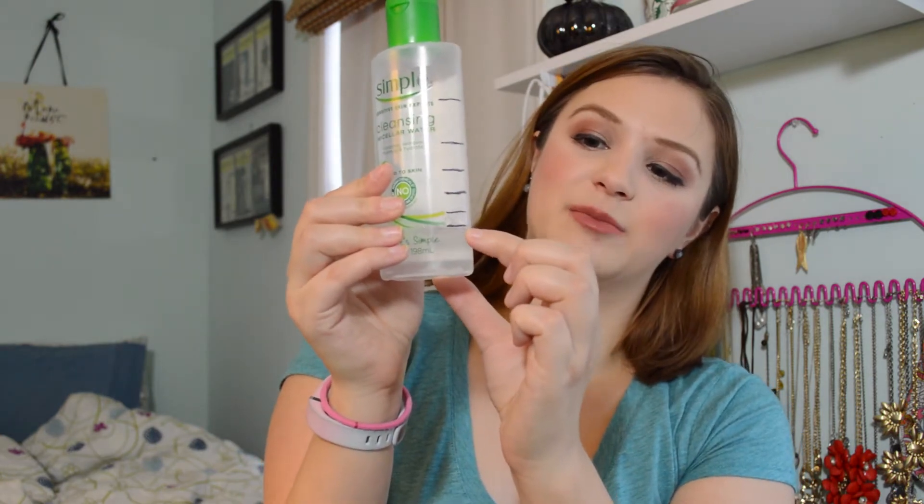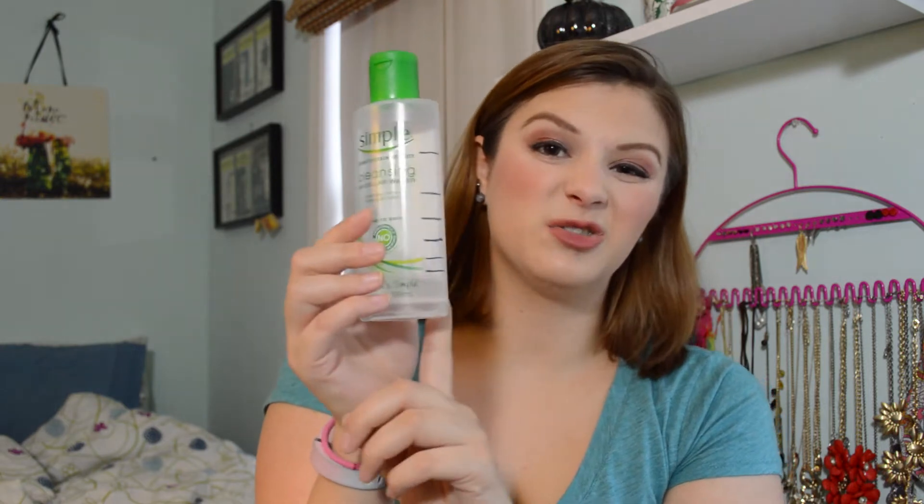The next item that hasn't been getting much progress is my Simple micellar cleansing water. I use it with cotton pads to remove any excess foundation or swatches from my hand. I don't really like it for removing makeup from my face, which is why I'm using it this way and trying to get it out of my collection. I didn't use a lot these past two weeks, but I did use it some. There's about a fifth of the product left, so hopefully it'll be gone by next update — I'd be very surprised if it wasn't gone in two updates.